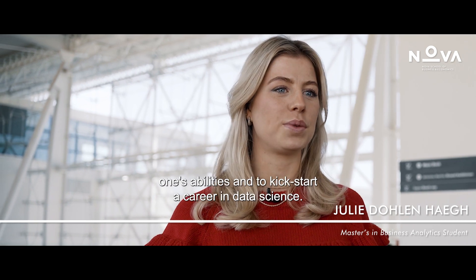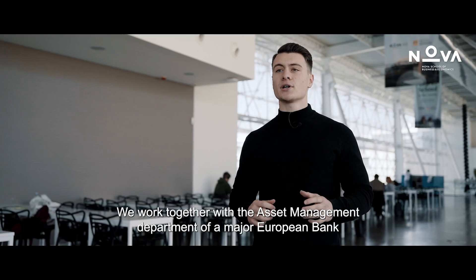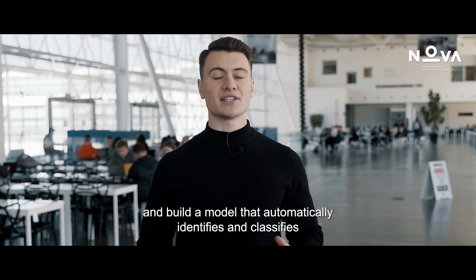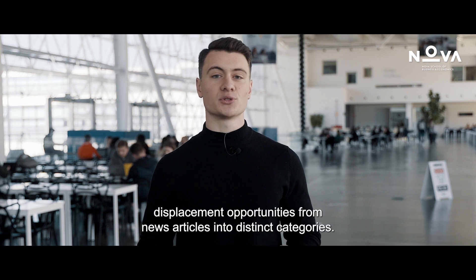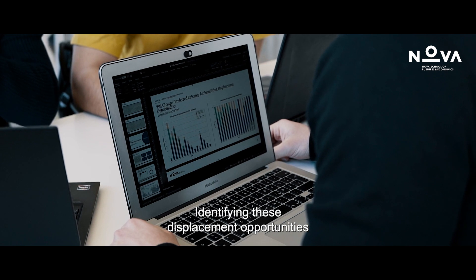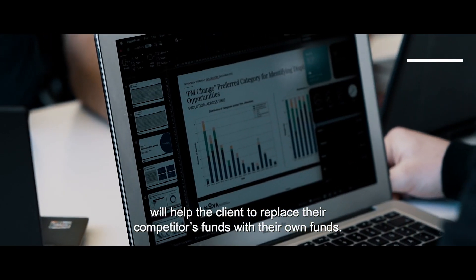I believe that PBL provides an excellent opportunity to test one's ability and to kickstart a career in data science. We work together with the asset management department of a major European bank and build a model that automatically identifies and classifies displacement opportunities from news articles into distinct categories. Identifying these displacement opportunities will help the client to replace their competitor's funds with their own funds.